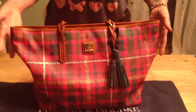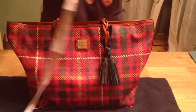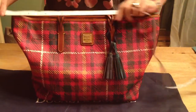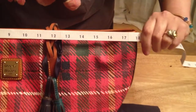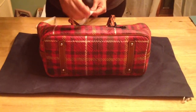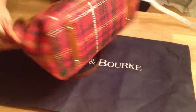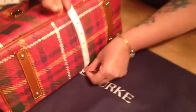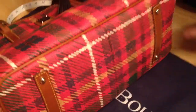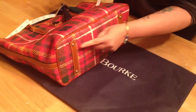So let's get started. This is a nice large tote. Here are the measurements: it is approximately 18 inches in width from the top, approximately 12 inches in height, and the base is 7 inches wide.